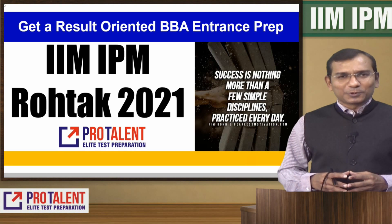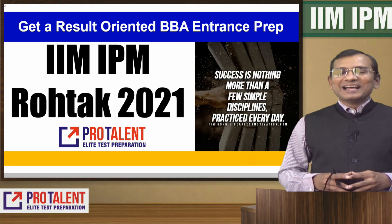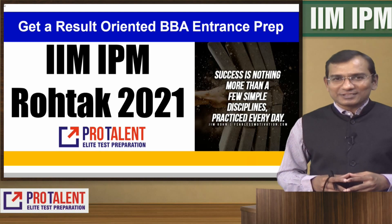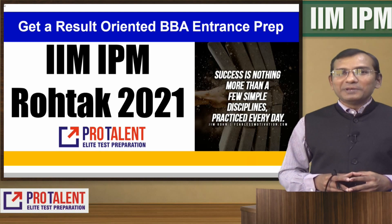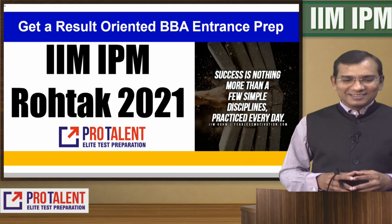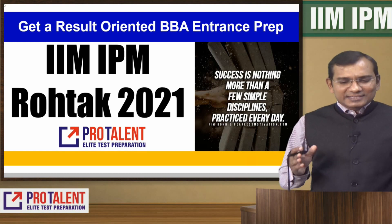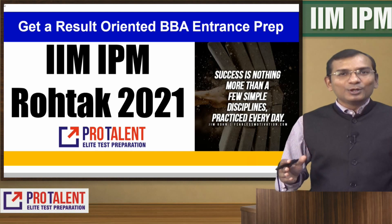Hello friends, welcome to ProTalent and I am Nitin Parma. I am here once again with admission process guidance sessions. This is about the BBA MBA program at IIM Rohtak — complete information about admission guidelines as provided by IIM IPM Rohtak.